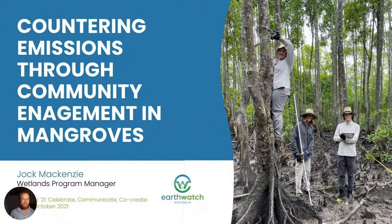Hello and thank you for tuning into my presentation today. My name is Jock McKenzie. I'm the Wetlands Program Manager at Earthwatch Australia and also a Director of Mangrove Watch, and today I'll be talking about how we're countering emissions through community engagement in mangroves via citizen science.